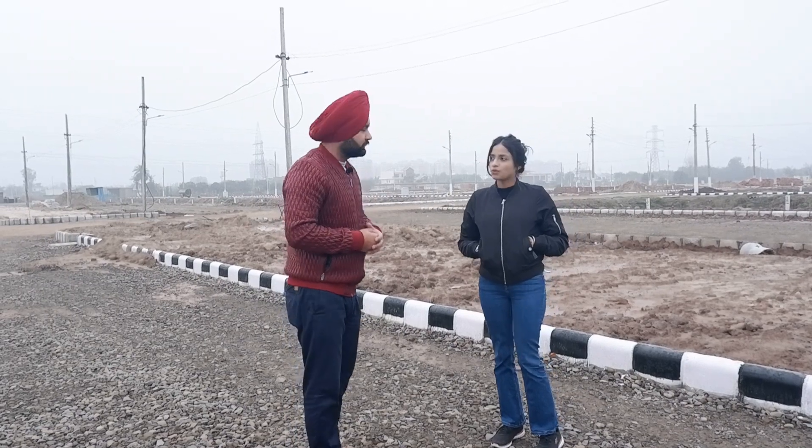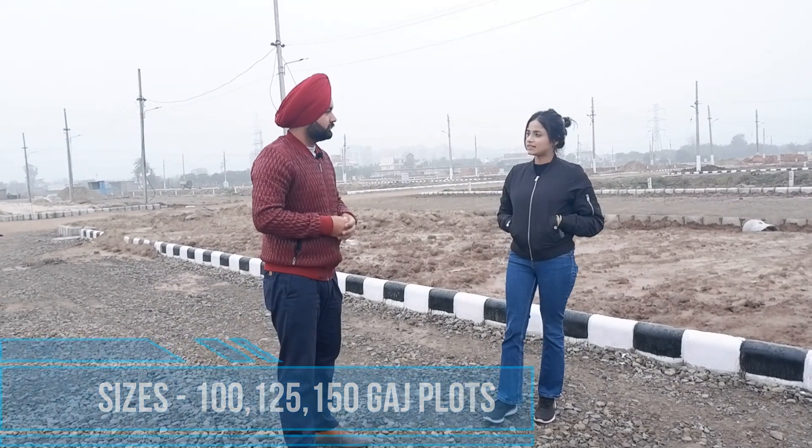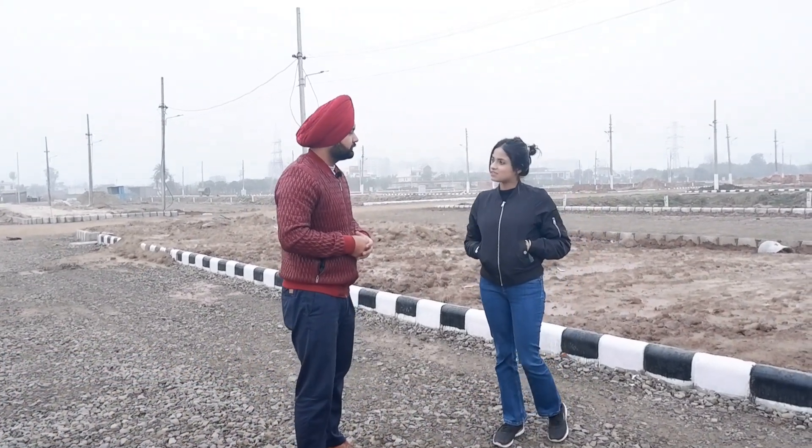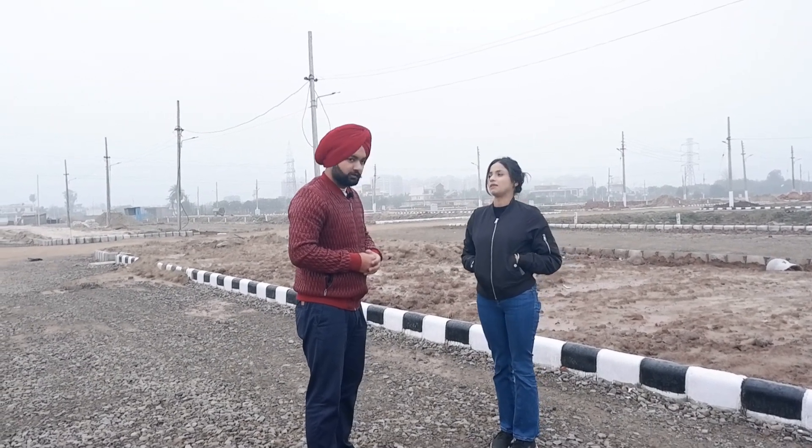What are the sizes and dimensions of plots here? Sir, we have 100, 700, and 1,500 square-yard plots. The dimension of the 100 plots will be 20 by 45. We also have 125 plots at 25 by 50. We also have 130 plots at 26 by 45. So, our friends have options of 100, 120, or 130 — the plotting options I have told you about. You will get plotting here.